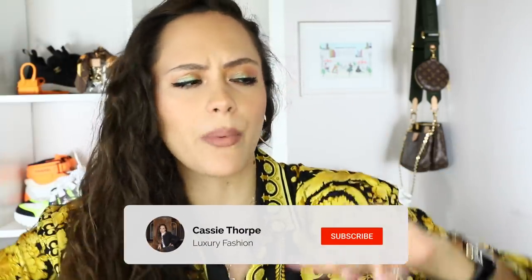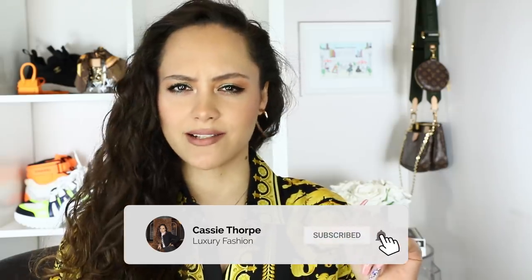If you are new here, my name is Cassie. I'm a self-diagnosed luxury addict. I put videos on Wednesdays and Fridays, sometimes Mondays. So if you like luxury fashion, you're probably gonna love it here on this channel. So head down there, subscribe, turn on the bell. Become a member of our luxury addicted family.